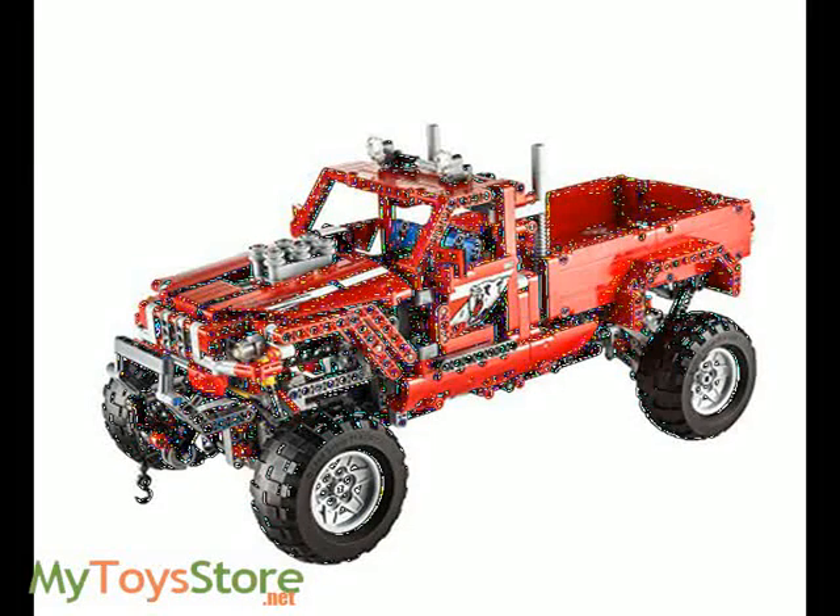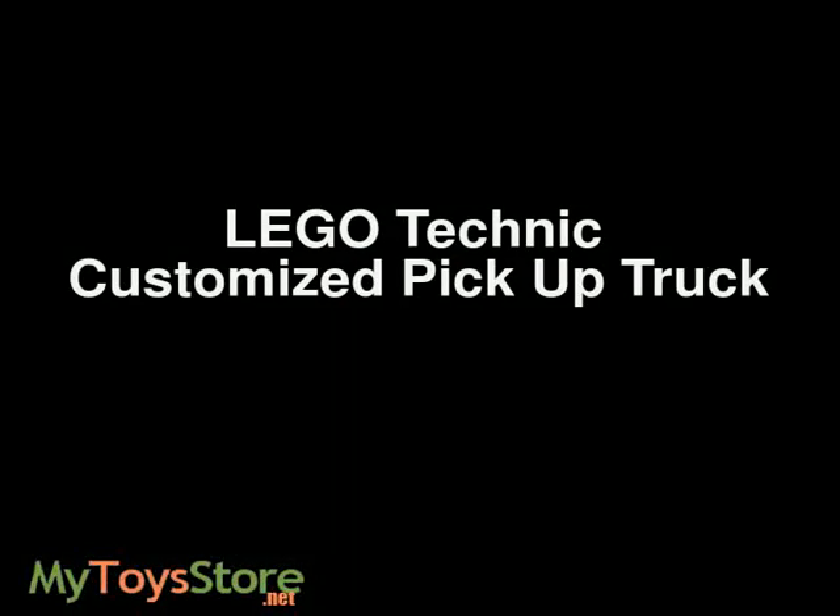and you have a motorized winch and bed, plus bright LED headlights. Rebuilds into an awesome forest skidder.